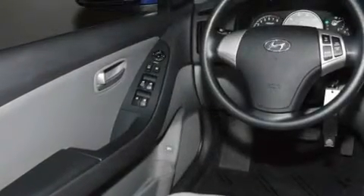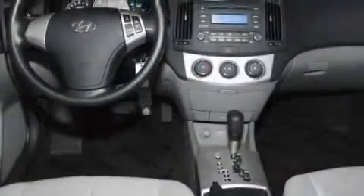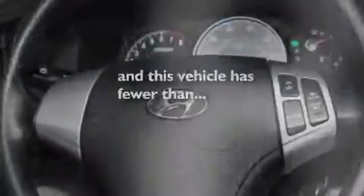Its top features include a split-folding rear seat, heated side-view mirrors, a keyless entry system, a multi-link rear suspension, tinted glass, a low-tire pressure indicator, rear impact crumple zones, an anti-lock braking system, front multi-stage airbags, and this vehicle has less than 28,000 miles.